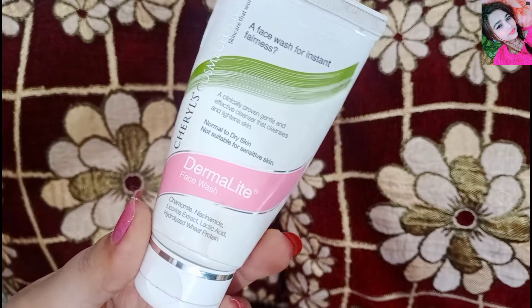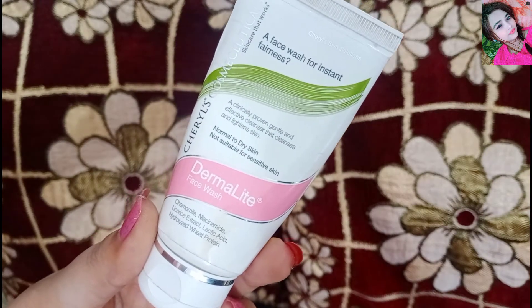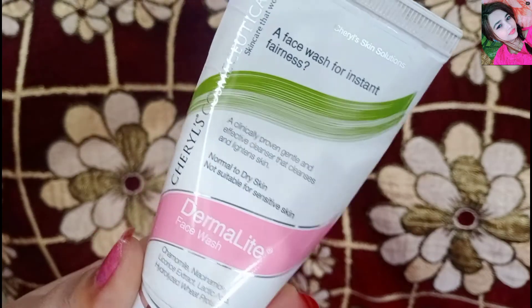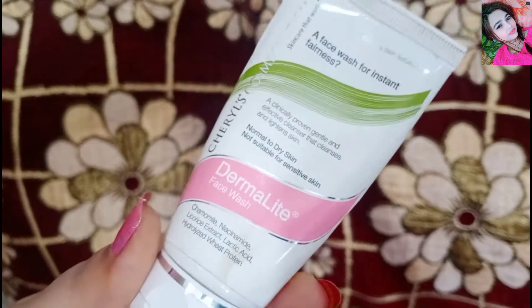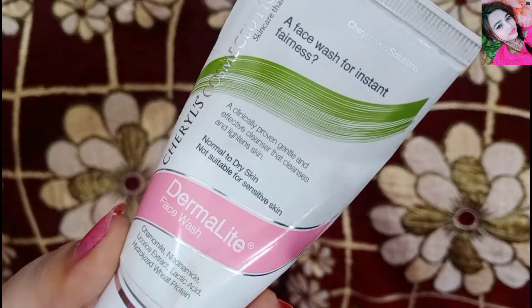This is my favorite because sometimes we get a lot of makeup on our face and dust, and we want to do a lot of process. But we don't need to use a face cleanser or makeup remover — just a face wash, and it gives instant brightness.